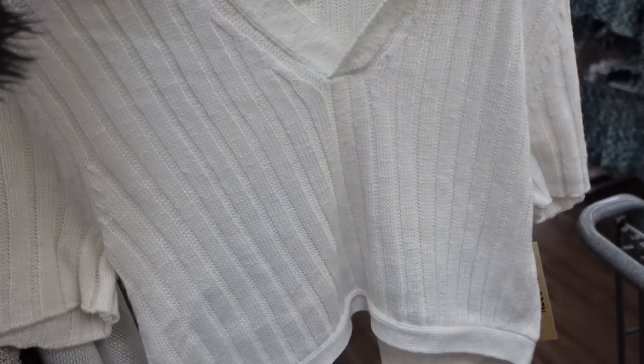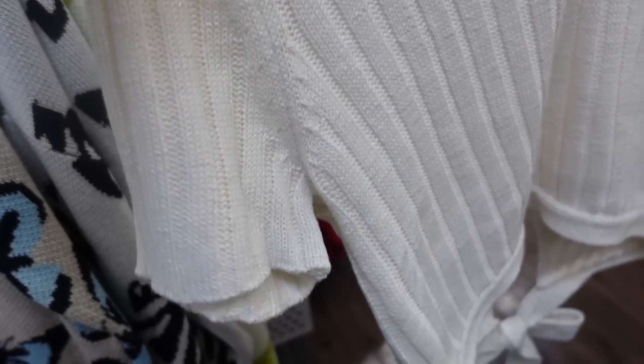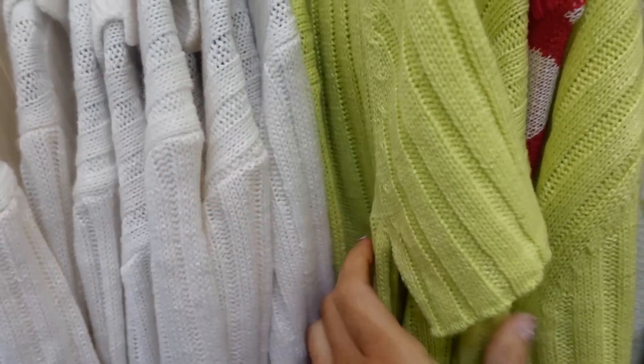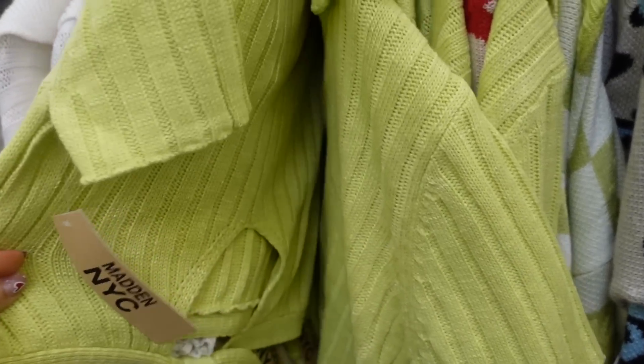New polo sweater from Madden NYC. This one has a bigger collar and V-neckline, longer sleeve, a little on the cropped end with a little tie in the back. Comes in ivory and also lime green. They are $19.50.